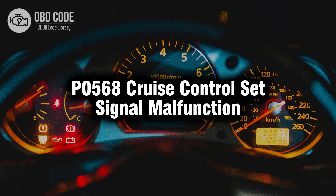Welcome. In this video we will talk about code P0568, its symptoms, causes and possible solutions.